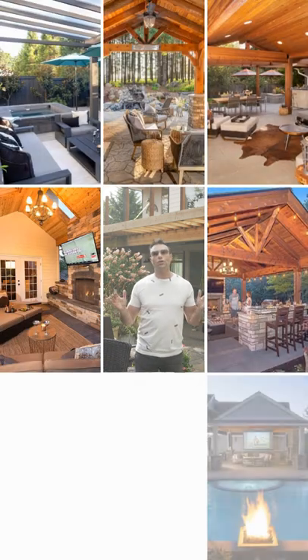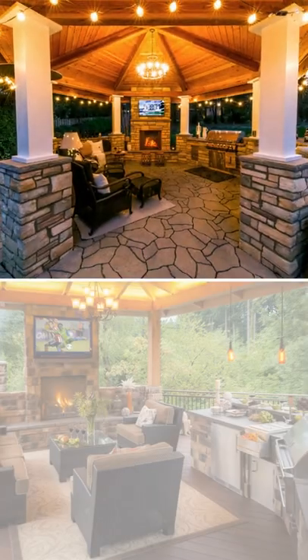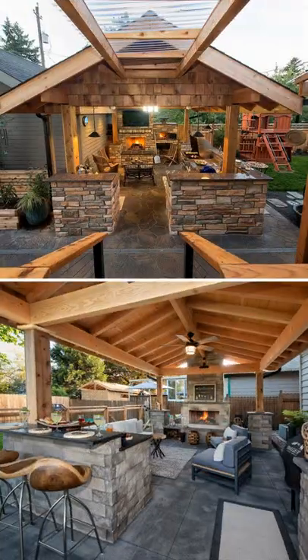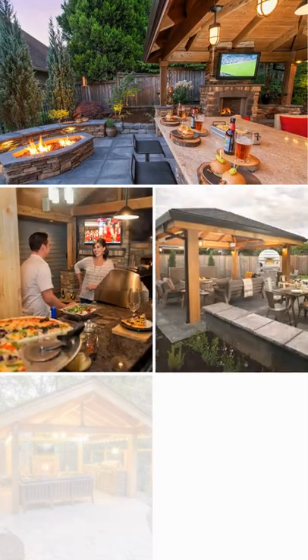Patio covers are becoming the new normal for outdoor living. If you haven't got one, I'm sure you're thinking about it. We're going to talk to you about the best patio covers for your outdoor living space and show you the top seven designs right now. There are a lot of different styles that we're going to talk about.